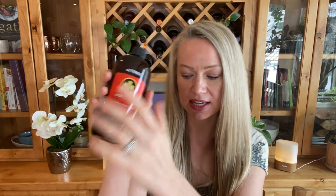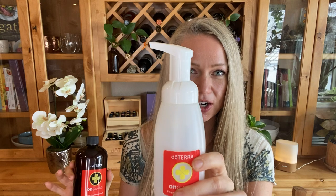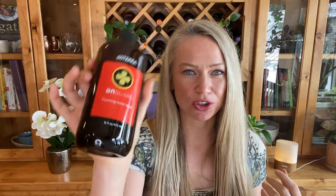Number four is OnGuard foaming hand wash. The hand wash comes in a concentrate and you purchase dispensers to fill up — or use one you already have. Make sure your dispenser is for foaming, as this will fill up a couple of different dispensers and you only need a little bit, so it lasts quite a while. A fun trick: if you want to change up the aroma, you can add grapefruit or whatever oil you're drawn to and create different scents with your hand wash.